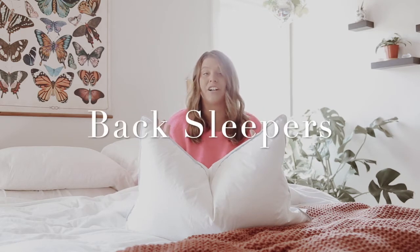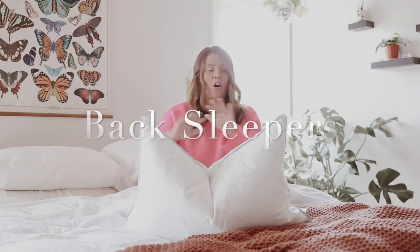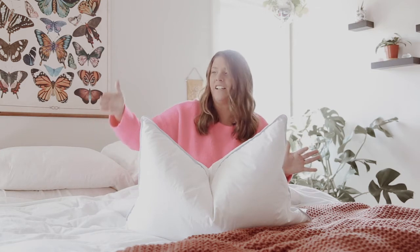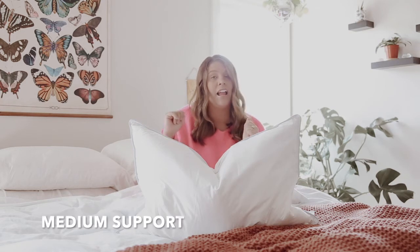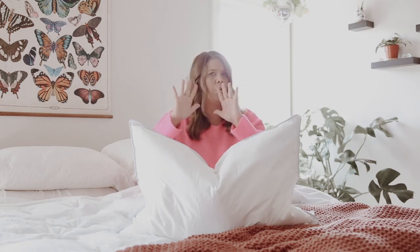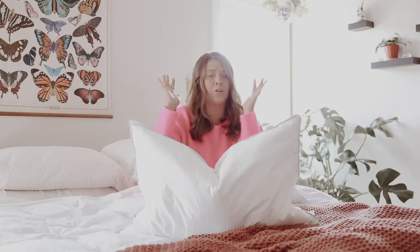Back sleepers are one of my favorites because they can go all across the spectrum of pillows — low loft, medium loft, high loft, soft, medium, or firm. If you're a back sleeper who likes a really poofy pillow, that's going to be more like a medium loft. If you don't want any poof going around your face, that's going to be a firmer pillow.